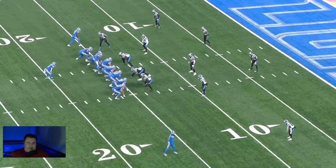I want to make a quick breakdown of a trick play that I saw online from the Lions-Panthers game this past Sunday.